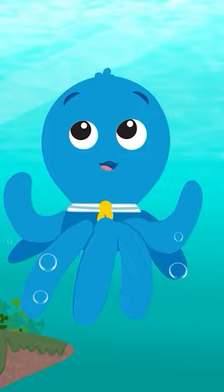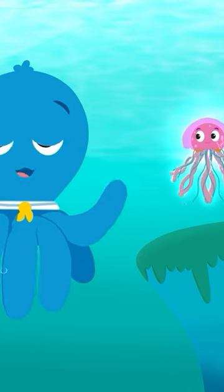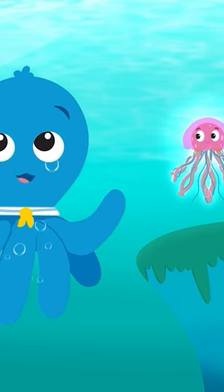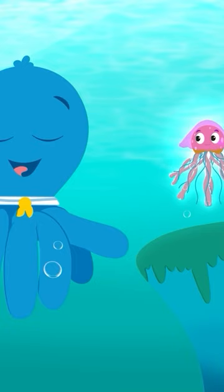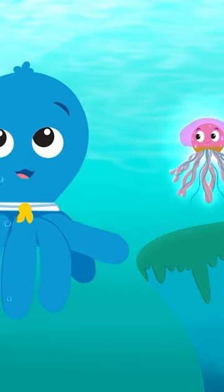Janet is not an octopus. But what about all those arms? Her long, wiggly arms are actually called tentacles. They help her eat and swim. And that's also what my eight arms are called. My tentacles help me eat and swim, too.